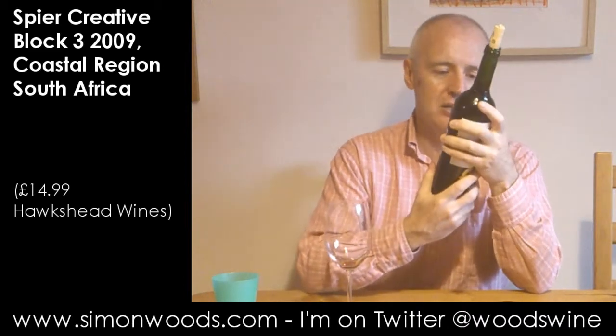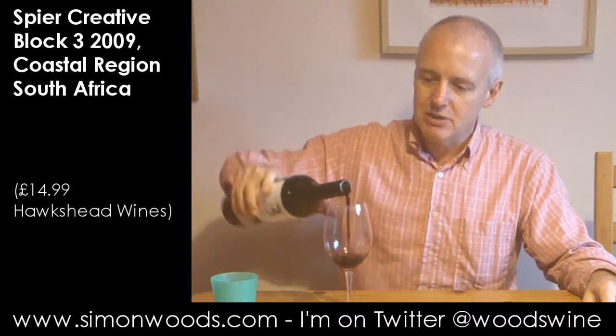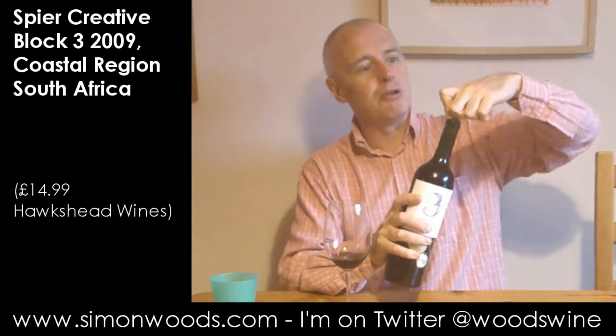Hi there, Simon from SimonWooder.com. The wine today is the Spear — just Spear Winery — Creative Block 2009. It's a bottle I've had hanging around for a bit, but I'm taking it around to a friend's house tonight with another bottle, which you may see in a subsequent video. 100% Shiraz from Chile.